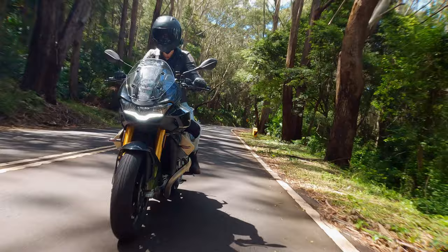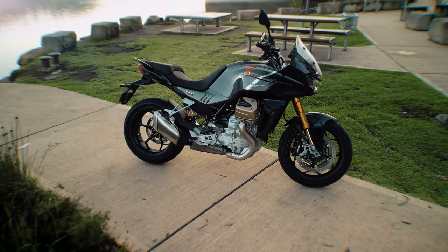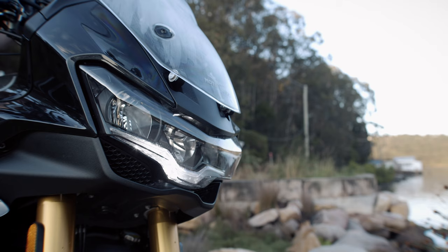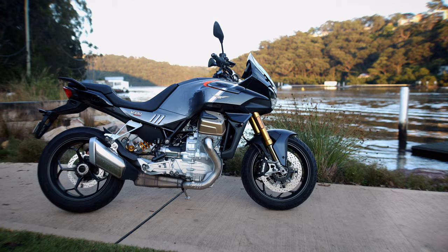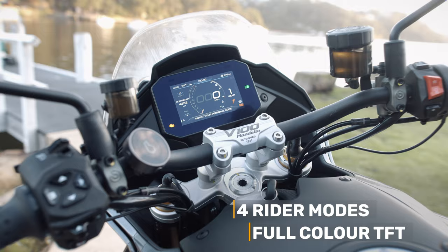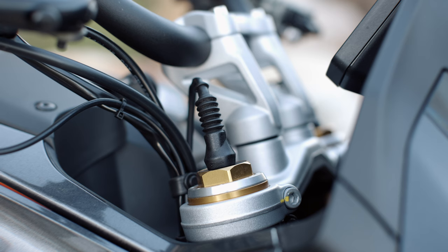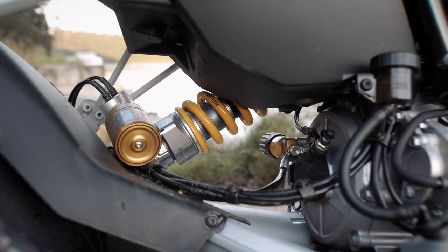On paper, the power of the Moto Guzzi V100 S Mandello seems pretty much on par with the competition, but you don't ride a bike on paper. We had the High Spec S version of the V100 Mandello, which comes with an incredible suite of goodies. Both models come with a full LED headlight with daytime running lights, cornering lights, cornering ABS, cornering traction control, cruise control, four rider modes, a full-color TFT, adaptive aerodynamics, and an electronically adjustable screen. The S model also has fully adjustable Öhlins Smart Fork and TTX Shock with semi-active compression and rebound damping.